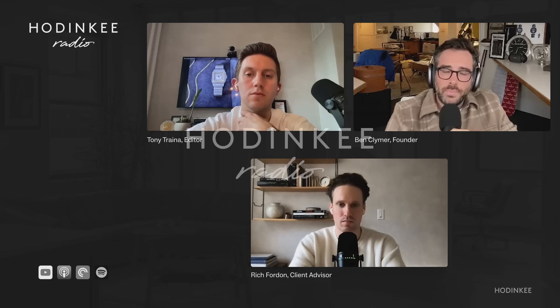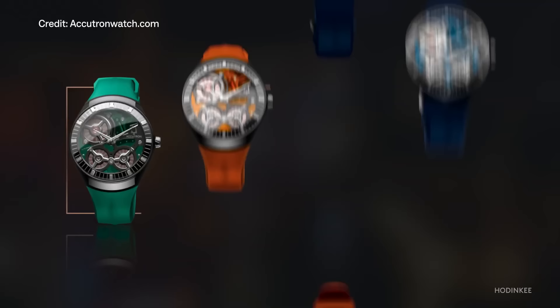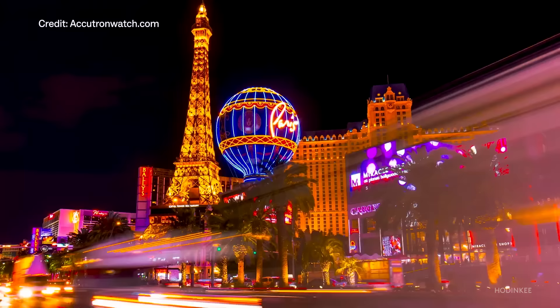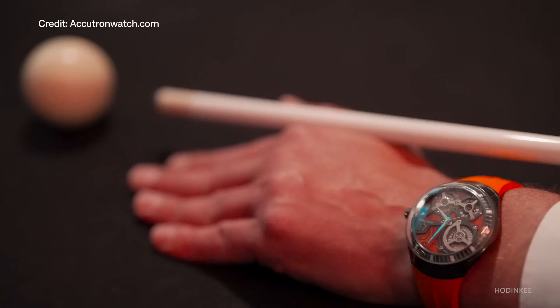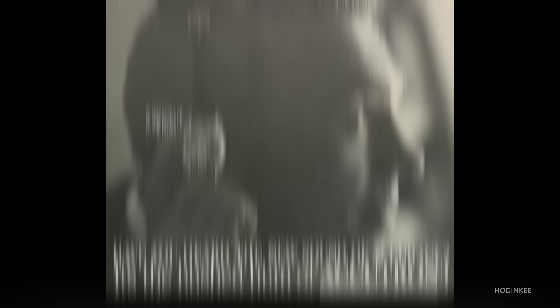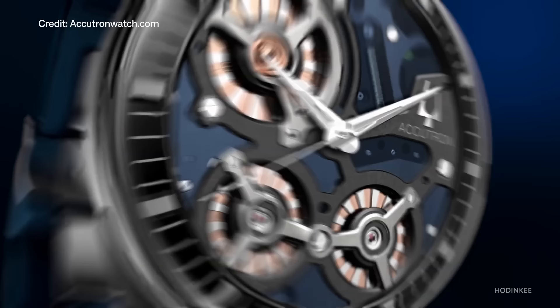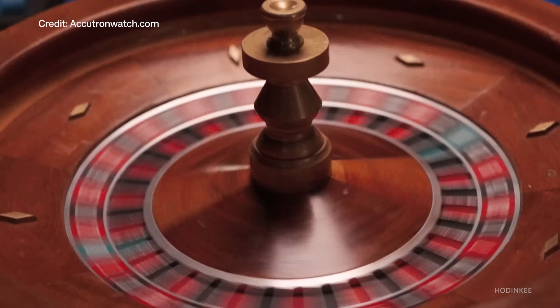We're excited that Hodinkee Radio is back, and our return is thanks in part to this week's sponsor, Accutron and its new DNA Casino Collection. Driven by the world's first electrostatic energy movement, the new Accutron DNA Casino Collection fuses vibrant colors with futuristic design. The four bold new colors, each limited to 100 pieces, are inspired by the bright lights of Las Vegas. Since introducing the world's first fully electronic watch in 1960, Accutron has continued to push the boundaries of timekeeping. Check out the new DNA Casino Collection on accutronwatch.com or the new Citizen Flagship Store in New York.